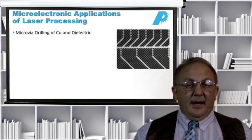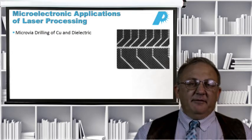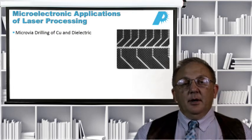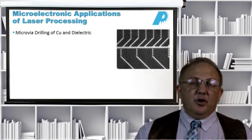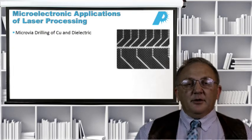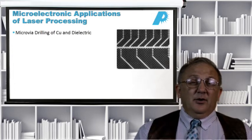Micro-vias are drilled in copper and dielectric. Micro-via diameters are typically less than about 250 microns and down to on the order of 10 microns, depending on the device. Above 250 microns — about 10 mils in diameter — traditional drill bit drilling is fast enough and cheap enough. But below about 10 mils in diameter, the drilling speed slows down, the drills become more expensive, and they break quite often. Below about 4 mils — about 100 microns — you really want to use lasers and not a mechanical technique.